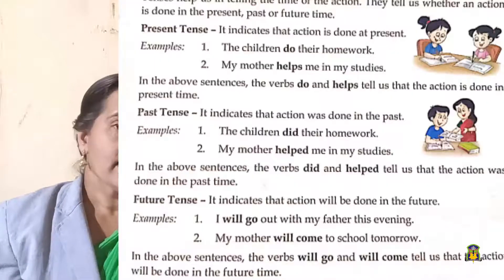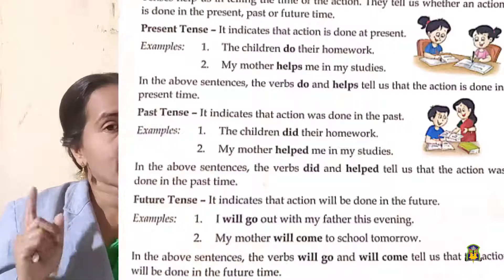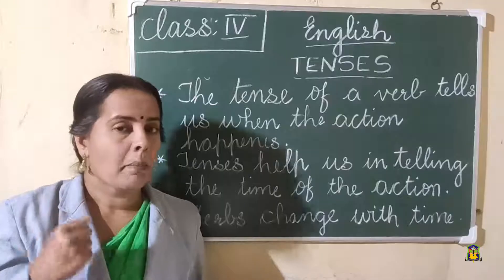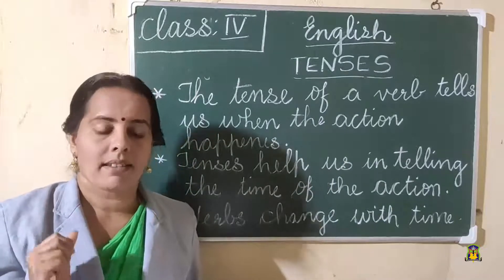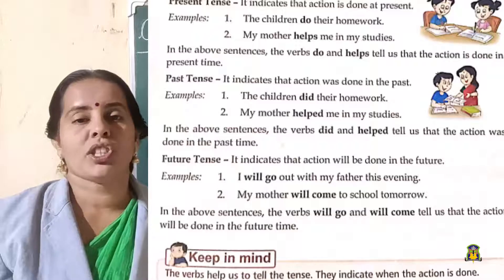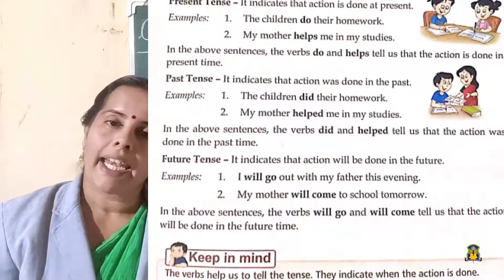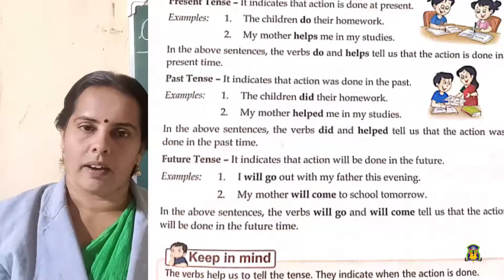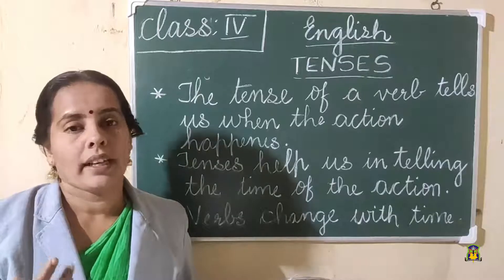Past tense indicates that the action was done in the past. 'The children did their homework.' Remember the other sentence — 'The children do their homework' in present tense, but here it is 'children did their homework.' 'Did' is the action word and that is in past tense. 'My mother helped me in my studies.' H-E-L-P-E-D. In these sentences, 'did' and 'helped' tell us that the action was done in the past. It's already over.